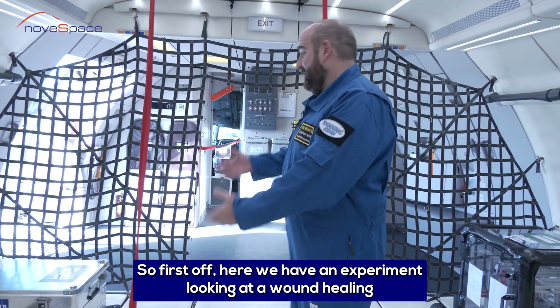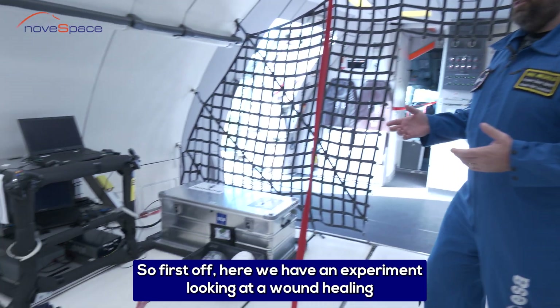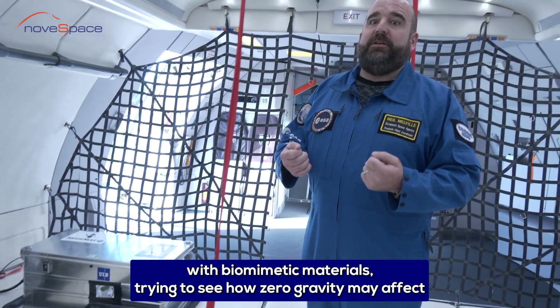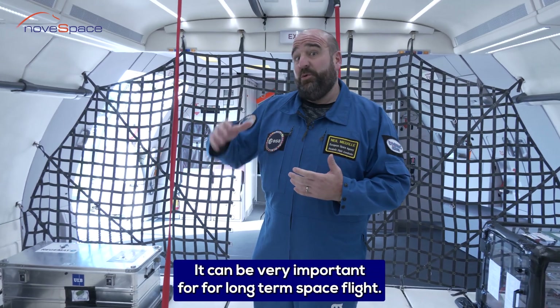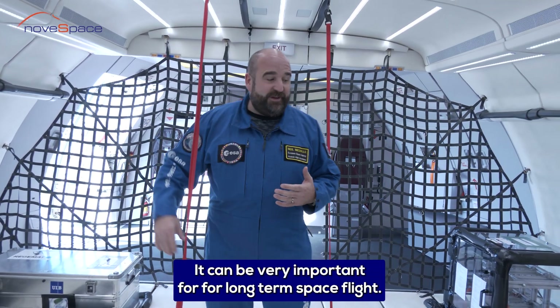So first off here we have an experiment looking at wound healing with biomimetic materials, trying to see how zero gravity may affect the way our wounds heal in space. It's going to be very important for long-term spaceflight.